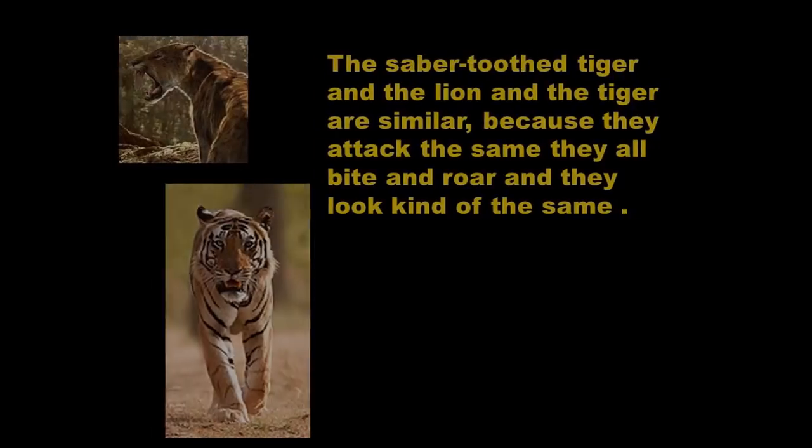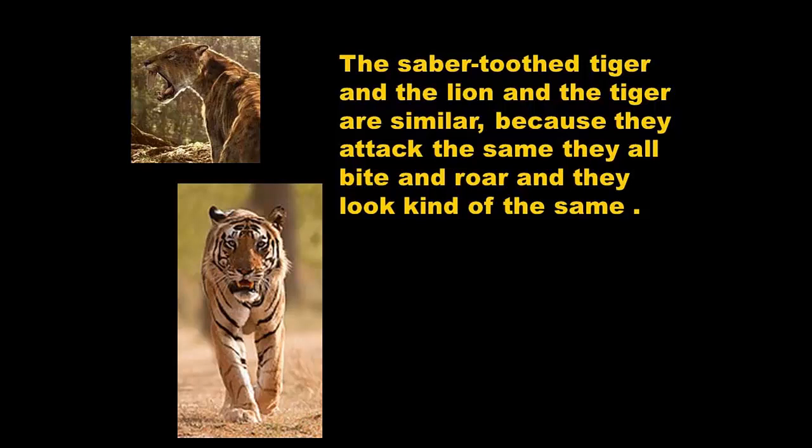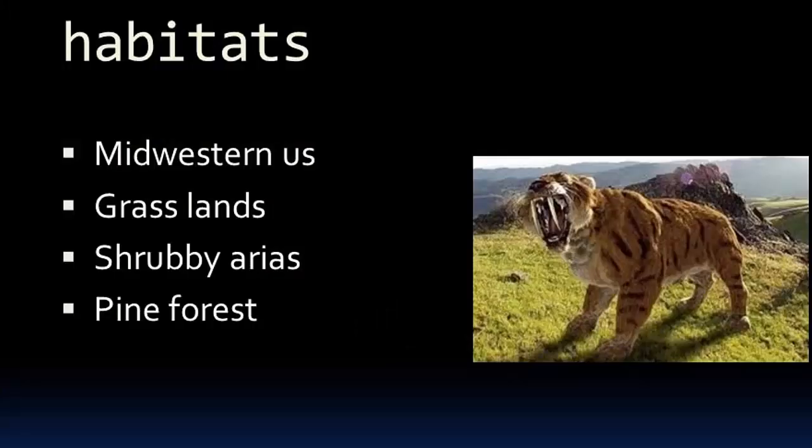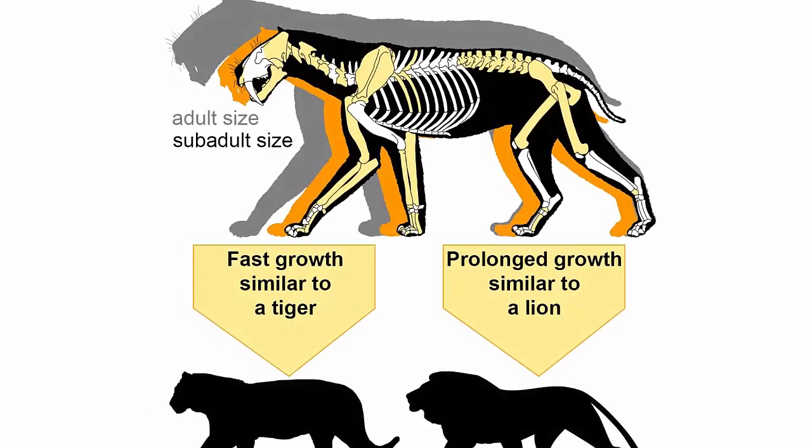The reality is no one knows the true appearance of the sabertooth. There is a great quantity of artwork made through artistic interpretation according to each individual's ideology of what it looked like. The sabertooth tiger and the lion and tiger are similar because they attack the same way, bite, and roar. The habitat of sabertooth tigers were midwestern grasslands, shrubby areas, and pine forests. A picture shows the size comparison between an adult tiger and the sabertooth, whose fast roll similar to a tiger and prolonged roll similar to a lion made it the most unpredictable predator of them all.